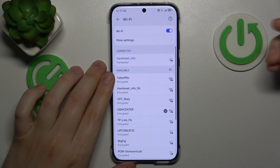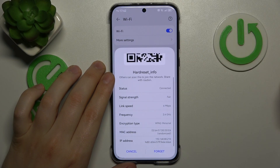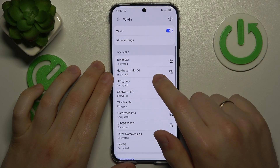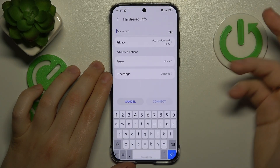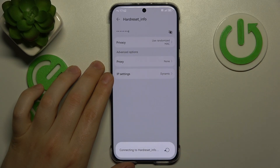Then if your issue is connected to a single Wi-Fi network rather than to the Wi-Fi feature as a whole, you might want to forget the network you're having problems with and then try to reconnect to the very same network to see if it will bring you any results.